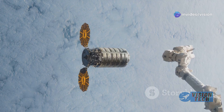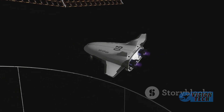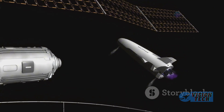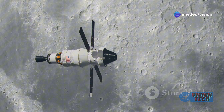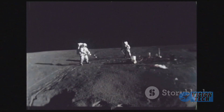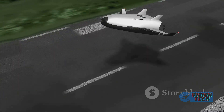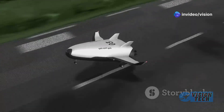Dream Chaser is expected to fly cargo to the International Space Station over seven contracted missions, NASA announced in 2016. A spaceplane, Dream Chaser launches vertically on a rocket but lands like an airplane. Where the space shuttle needed a long 15,000-foot runway, Dream Chaser needs only 8,000 feet, allowing it to land at home in Colorado.